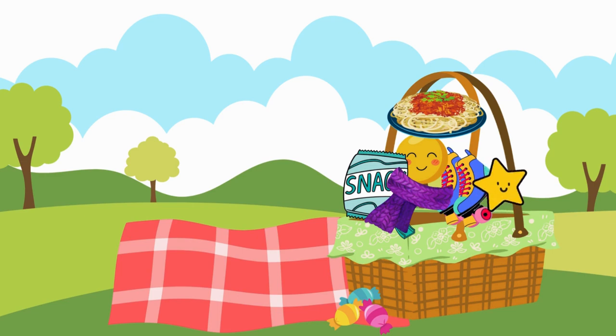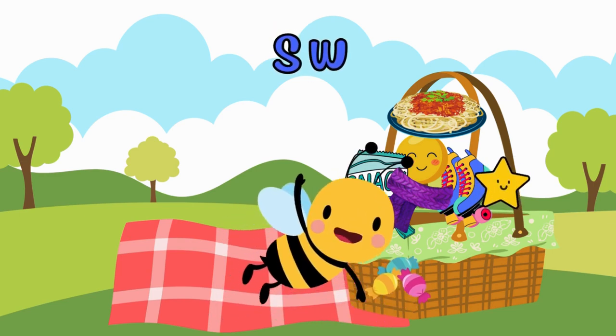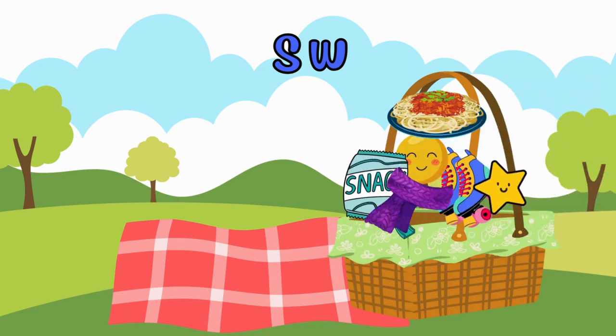Now, let's explore the SW blend. What item starts with the SW sound? Perhaps sweets? I'll be taking those.